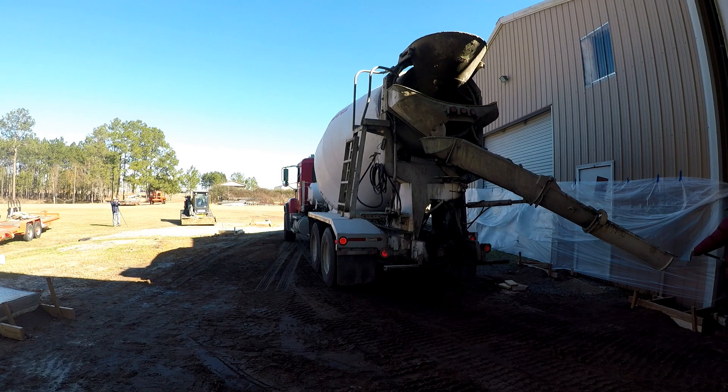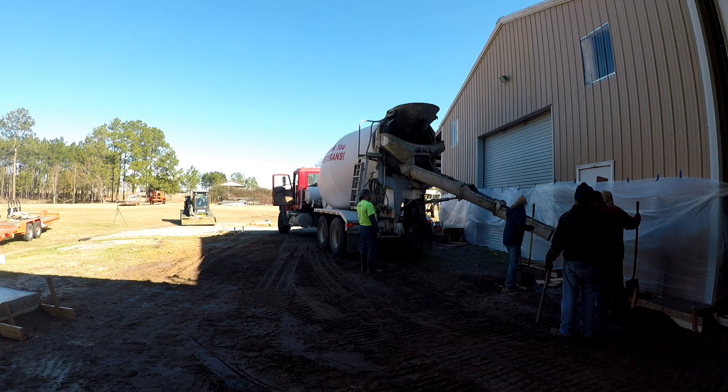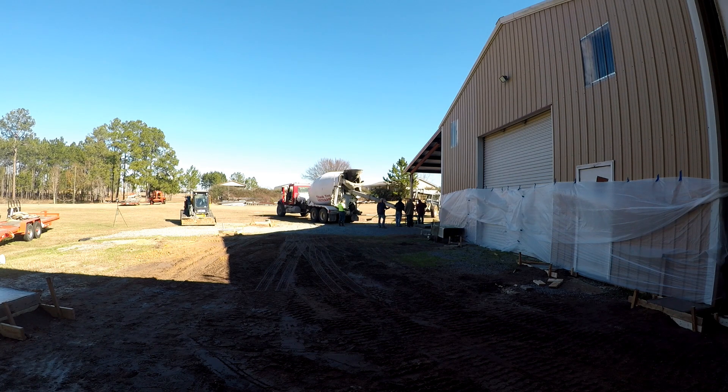Hello guys and welcome back to another episode. In this episode we're going to cover pouring some concrete piers. The building behind me is my personal shop and I want to bring a gable shelter out, bring the roof system out another 30 feet, put a 30 foot bay on it. But first we have to start with the foundation, and the foundation includes piers.